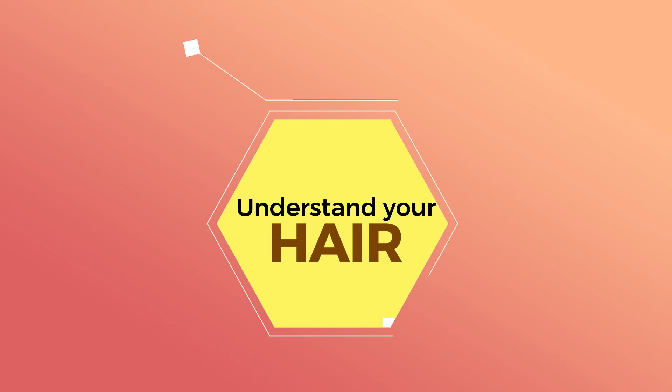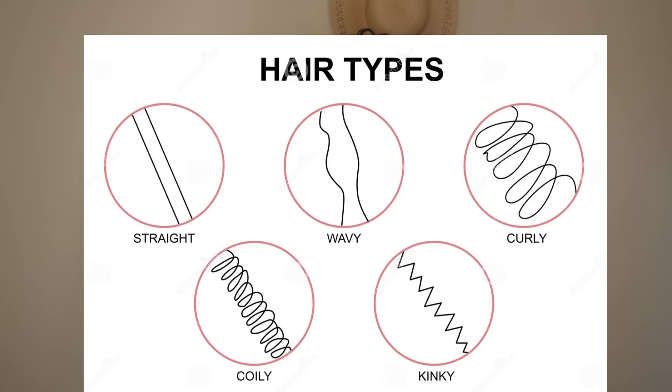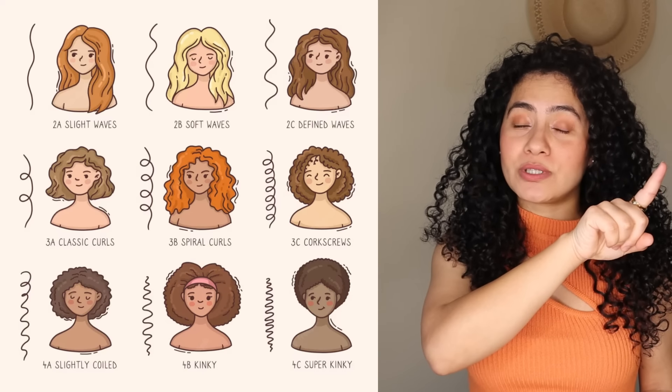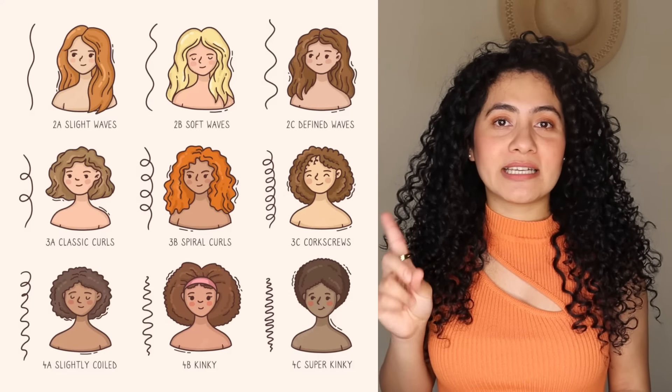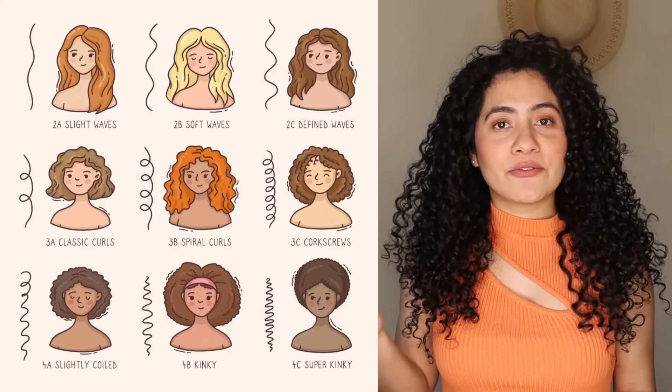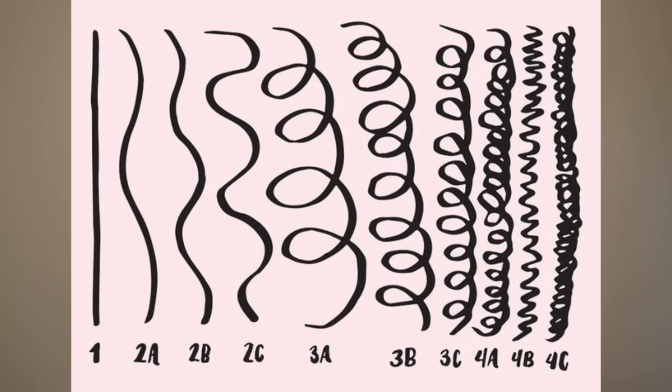Number one: understand your hair. There are basically three types of textured hair which are categorized as wavy, curly and coily. Within wavy, you will see 2A, 2B and 2C, and within curly you'll see 3A, 3B, 3C. Same in coily as well — you will see 4A, 4B, 4C. As the curl texture goes more curly, coily or wavy, it will go towards 2C, 3C or 4C.